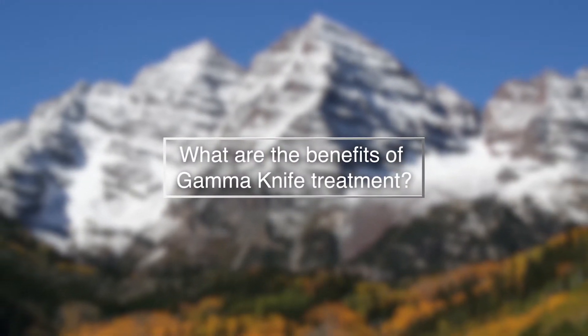The benefits of gamma knife stereotactic radiosurgery are that the risks and incidence of side effects of the treatment are far less than conventional surgery. The risks are similar but occur far less often, yet the outcomes are comparable in terms of controlling the tumor.